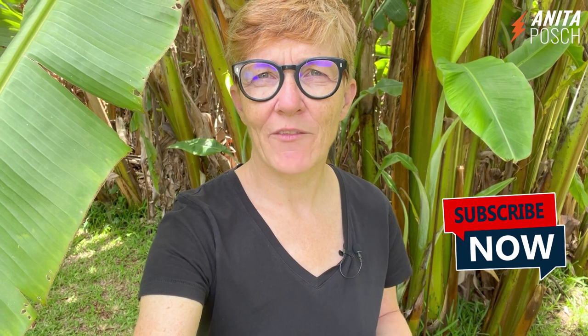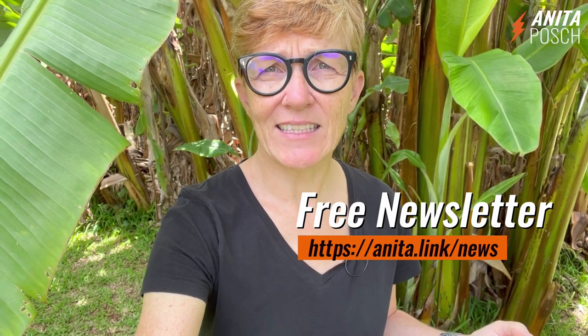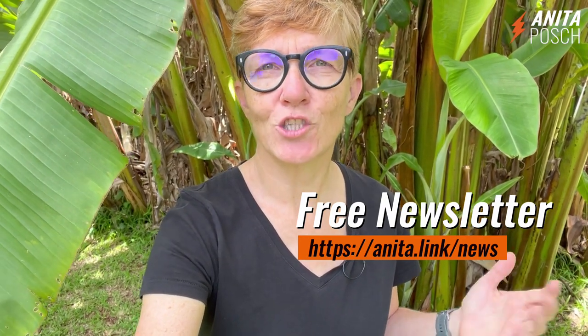My name is Anita Posch. If you liked this video, please subscribe to my channel to inspire me to create more content like this. And if you want to learn more about Bitcoin, sign up for my free weekly Bitcoin newsletter at anita.link/news.